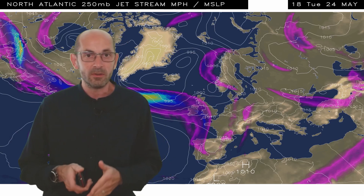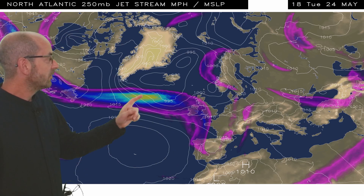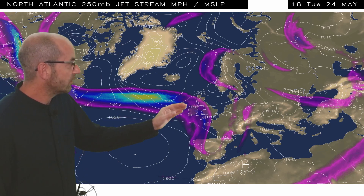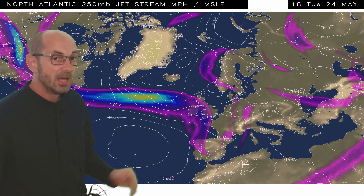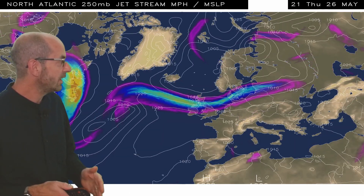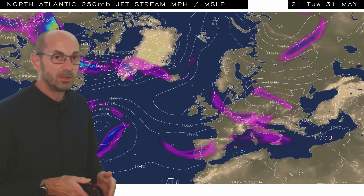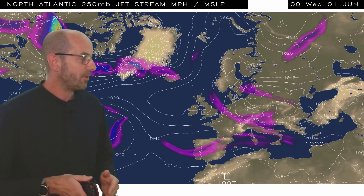So what's driving these changes? The jet stream is a key player. The animation here is also from 18 GMT Tuesday the 24th. To start with, there's a strong jet stream pushing across the Atlantic towards the UK. Running this forward, you'll see that in the short term not much changes. However, by the weekend and into the early part of next week, the jet becomes a lot more fragmented.